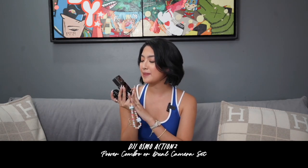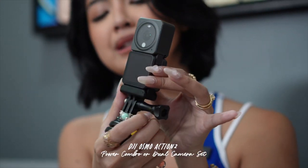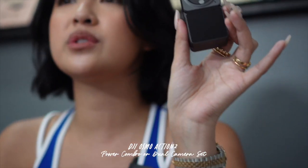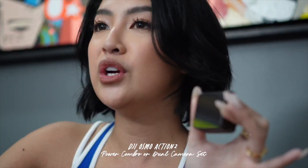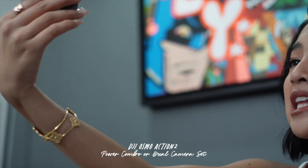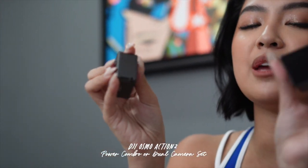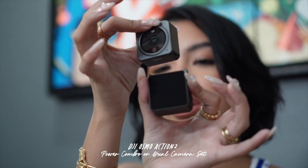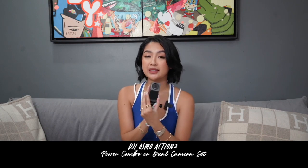Next is the tech item na na-ROI ko na siguro bago pa ako makauwi — ito yung camera na gamit ko the whole Japan trip. This is the DJI Osmo Action 2, and it will be on sale as well. Sobrang ganda niya kasi very compact, tapos may option kayo na ito lang yung bilin nyo — it's a very, very tiny camera. You can take selfies with it, you can take videos with it. But since I vlogged, I got the set na meron ito para may second screen. I suggest you watch the Japan vlogs para makita yung quality niya.